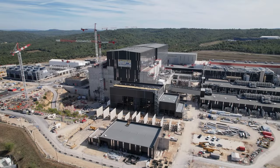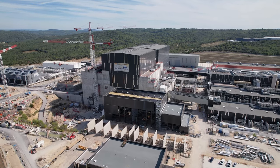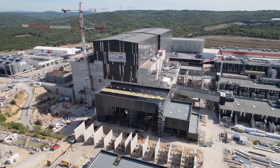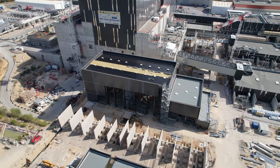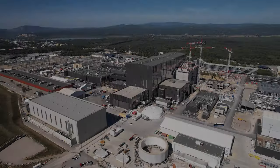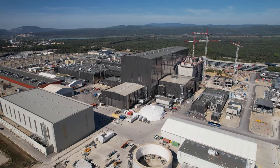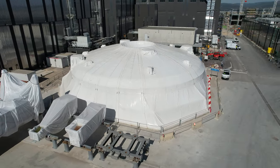Back on the platform, this construction zone dedicated to neutral beam power supply infrastructure is nearing completion. From the sky it is also easy to spot two large components — the upper cylinder and top lid of the ITER cryostat — which are stored on a protective wrap on the platform.